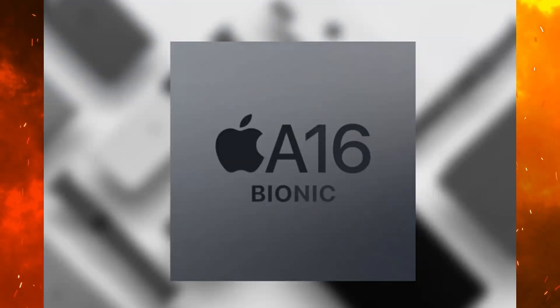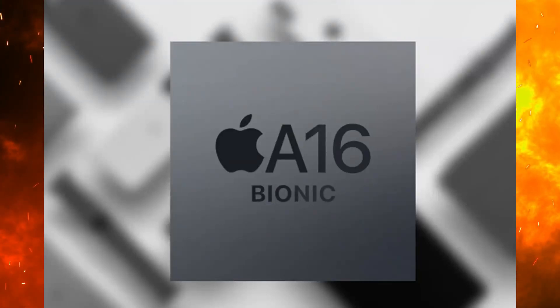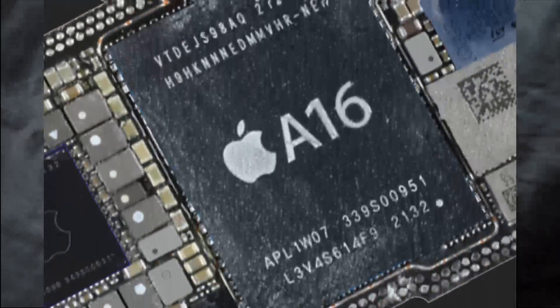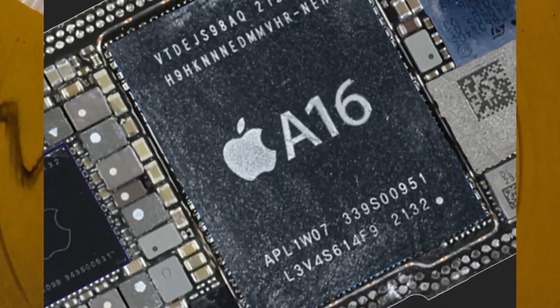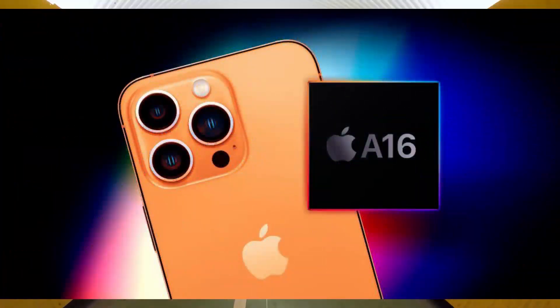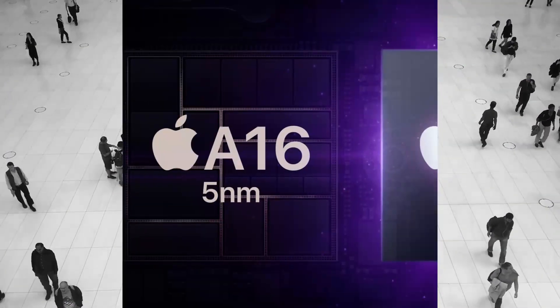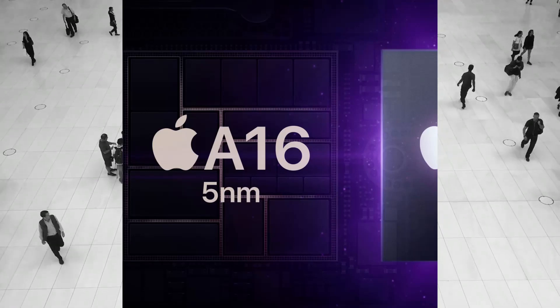And now, the A16 Bionic chip and its features. The A16 Bionic chip is a new processor that Apple has released. It is faster and more powerful than the previous A15 chip, and it also has a new neural engine. The A16 Bionic chip is used in the iPhone 7 and 7 Plus, and also in the iPad Pro.